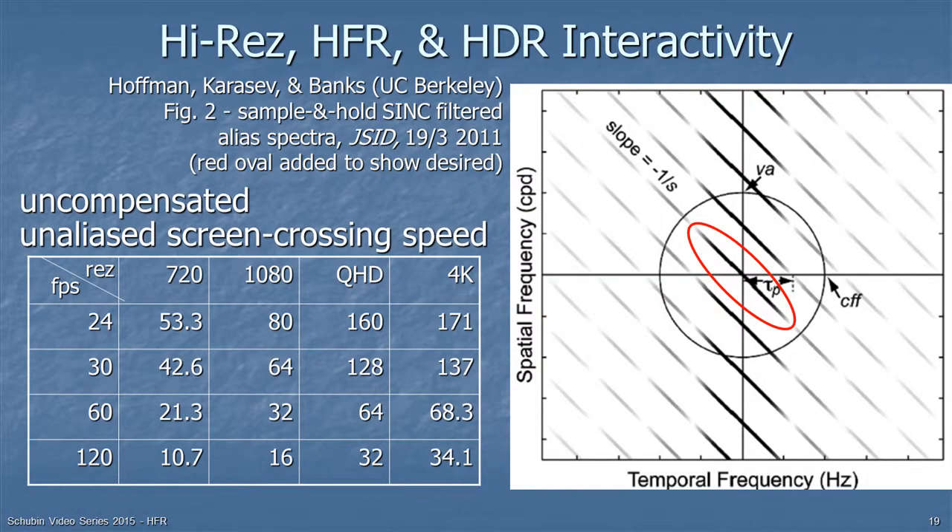There is also interactivity between higher spatial resolution, higher dynamic range, and high frame rate. If you describe motion in terms of pixels per second, increasing the number of pixels requires increasing the frame rate to maintain the same pixels-per-second traversal rate. Additionally, increasing contrast makes motion artifacts more visible when you're at the edge of their visibility threshold, so you need higher frame rate when you increase dynamic range as well — something you may notice in some high dynamic range demonstrations.